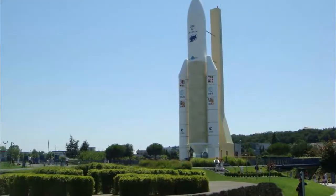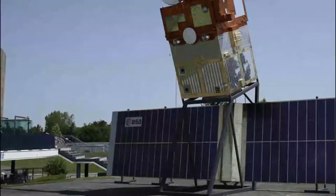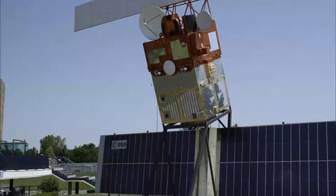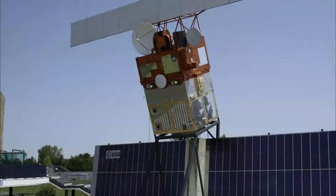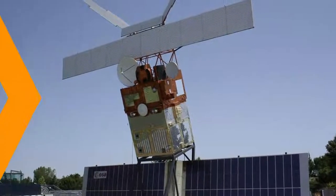Space travel enthusiasts might hyperventilate when they set foot inside the actual Mir space station, which orbited the earth from 1986 to 2001. There's also a life-size replica of the European Ariane 5 rocket, which has completed more than 70 successful missions since 2003.